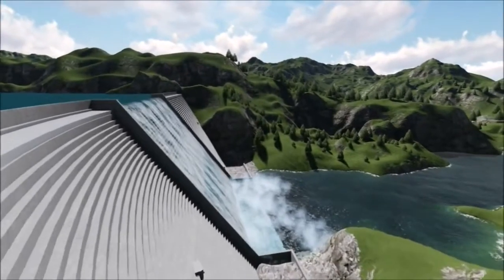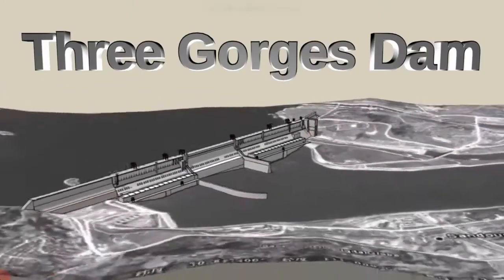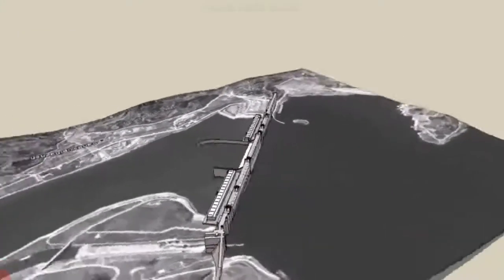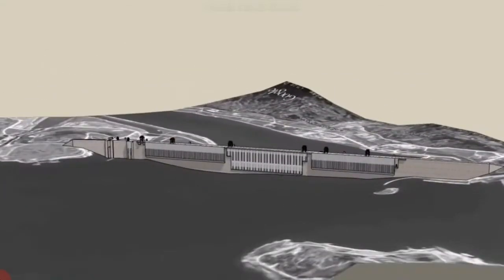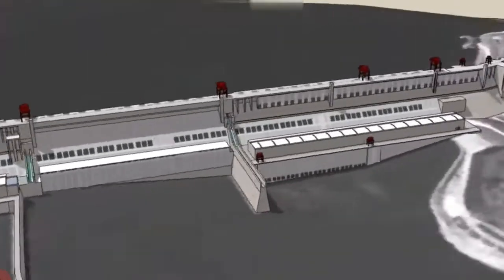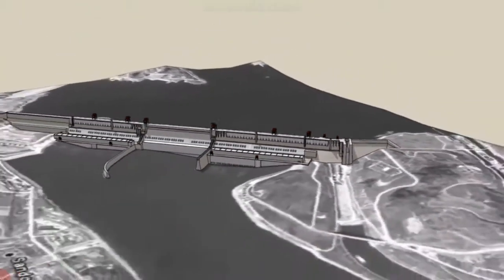There is a dam located in China which is called the Three Gorges Dam. The Three Gorges Dam is not only the biggest dam in the world, but it is also the world's biggest hydropower complex project, and it is located on the Yangtze River in Hubei province in China.